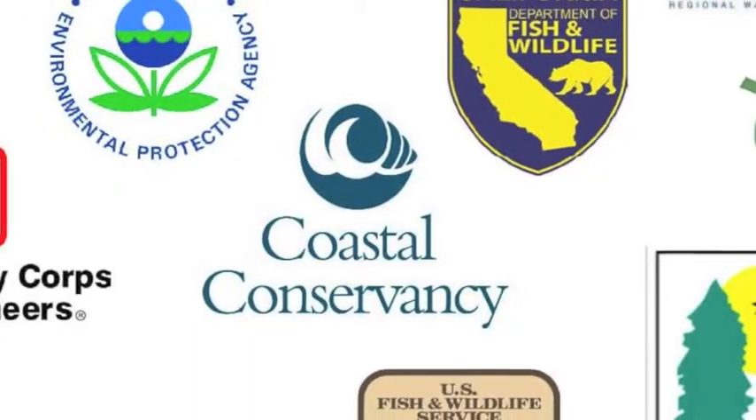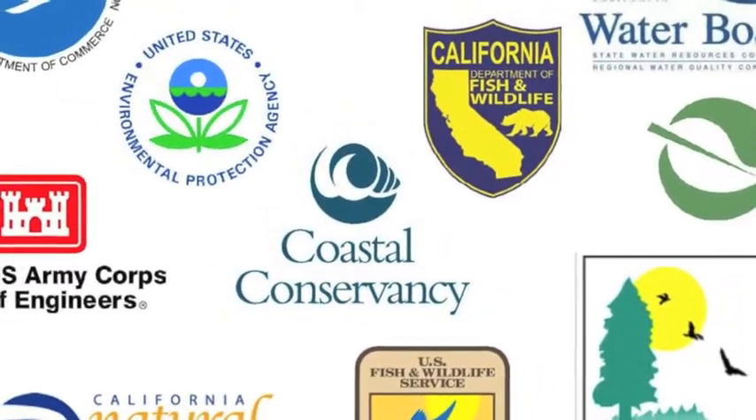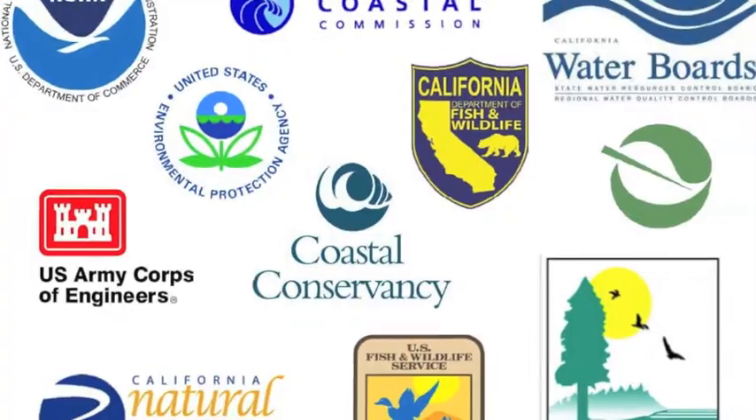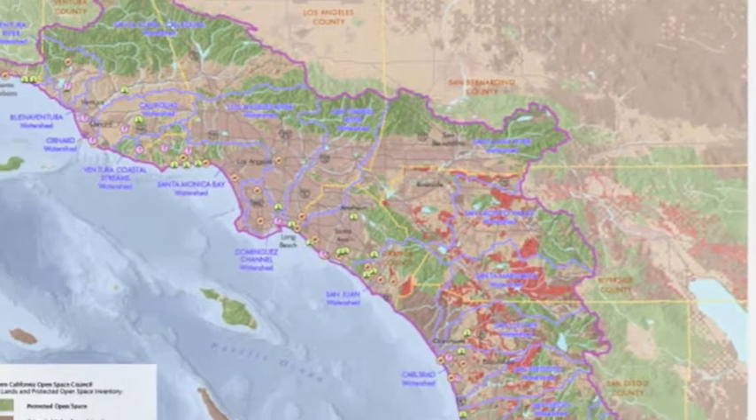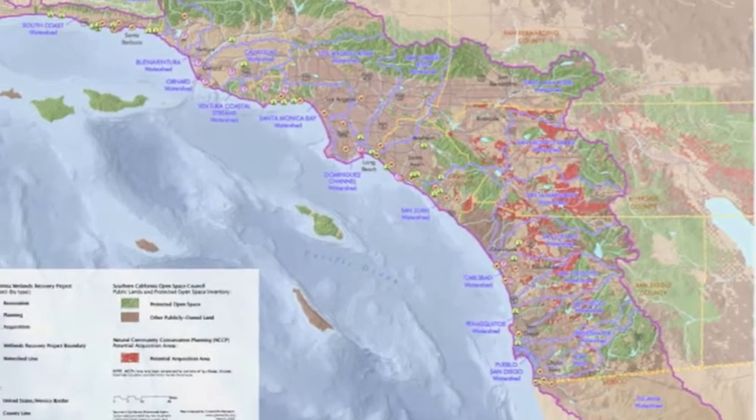The Southern California Wetlands Recovery Project, or the WRP, is an 18-agency consortium staffed by the Coastal Conservancy. We focus on the coastal zone of Southern California. Let's take a look at some recent projects.